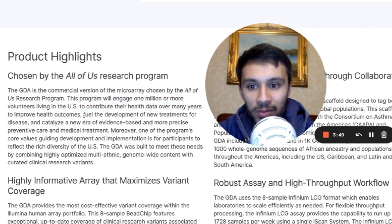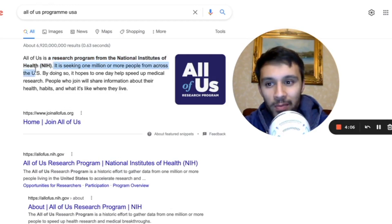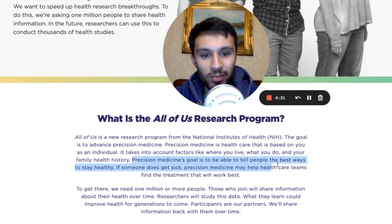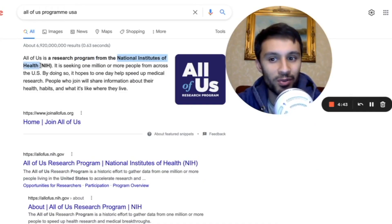This program will engage one million or more volunteers living in the US to contribute their health data over many years, to improve health outcomes, fuel the development of new treatments for disease, and catalyze a new era of evidence-based and more precise preventative care. All of Us is a research program from the National Institutes of Health seeking one million or more people across the US. It hopes to one day speed up medical research — people who join will share information about their health habits. Most of this focuses on precision medicine.